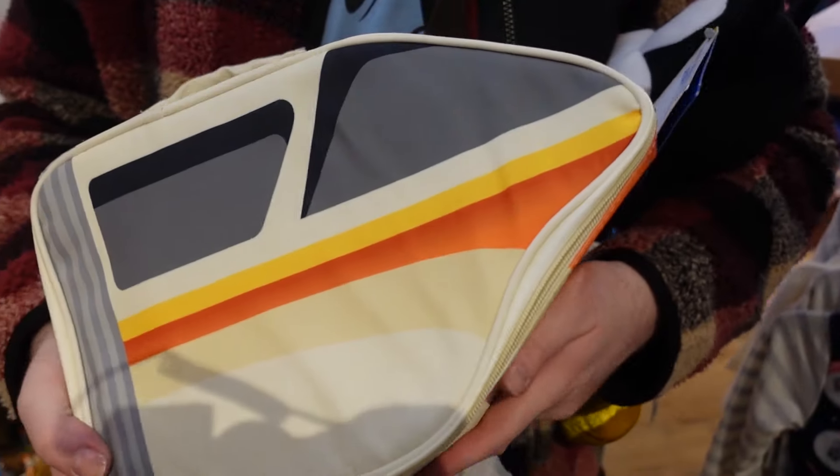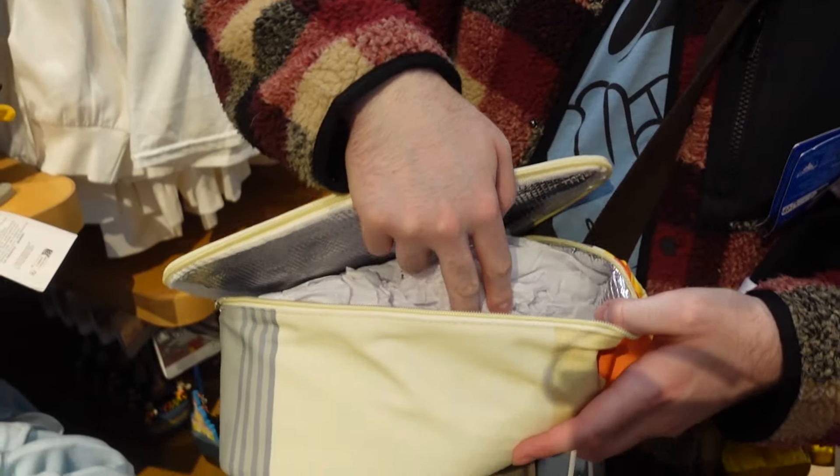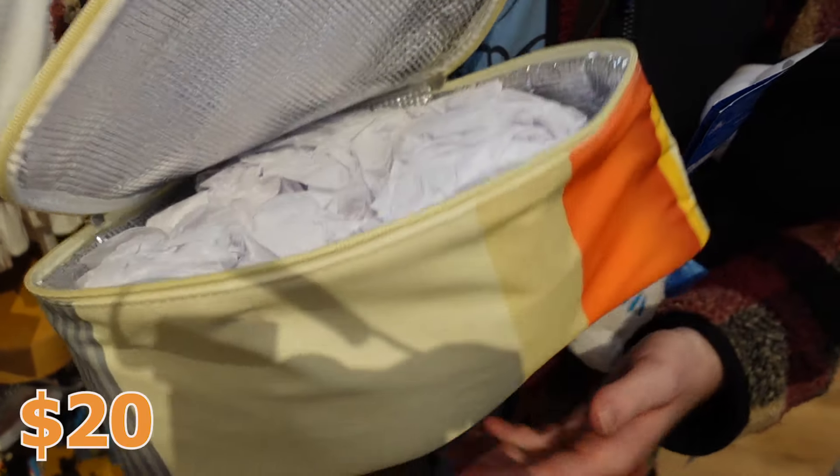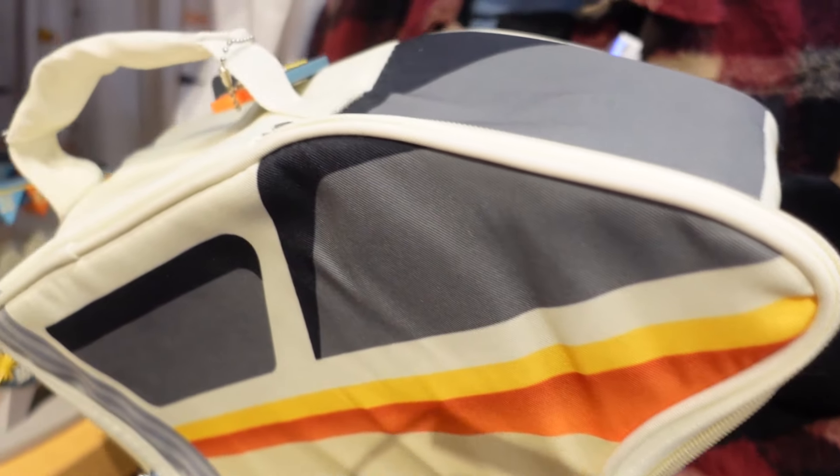This is a monorail bag — it's like a lunch bag, you put all your stuff inside and it's insulated so it'll stay hot or cold. That's really nice — and it's only $20! Pretty cheap for $20, this is nice.